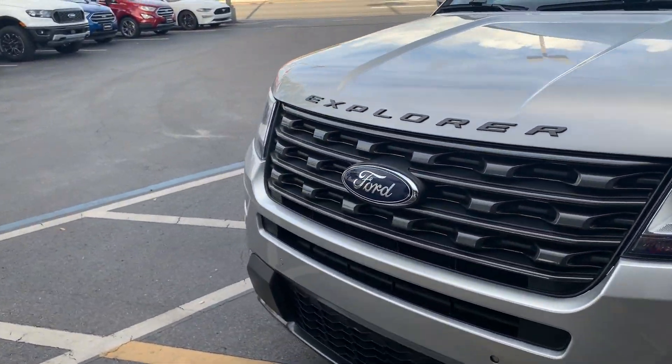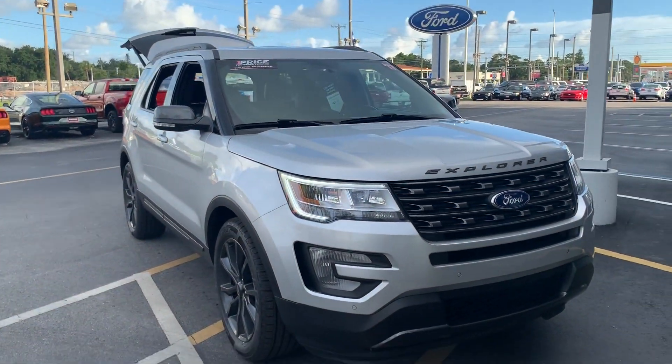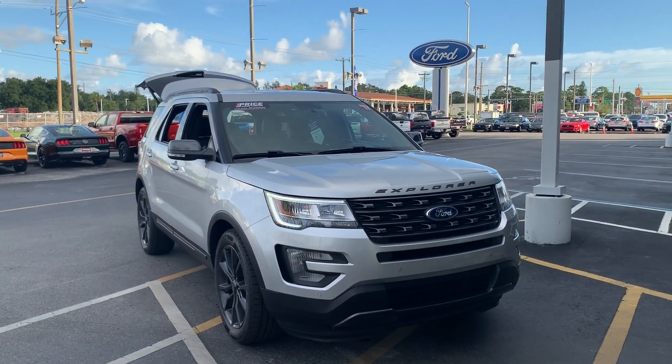And like all pre-owned vehicles at AutoNation Ford Bradenton, it has a five day, 250 mile money back guarantee.